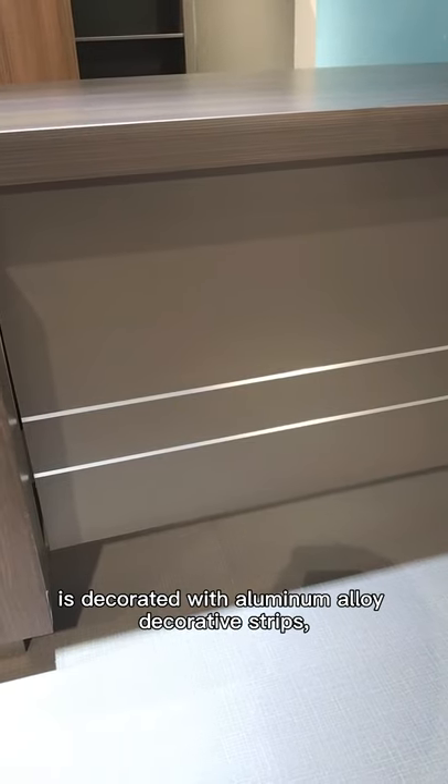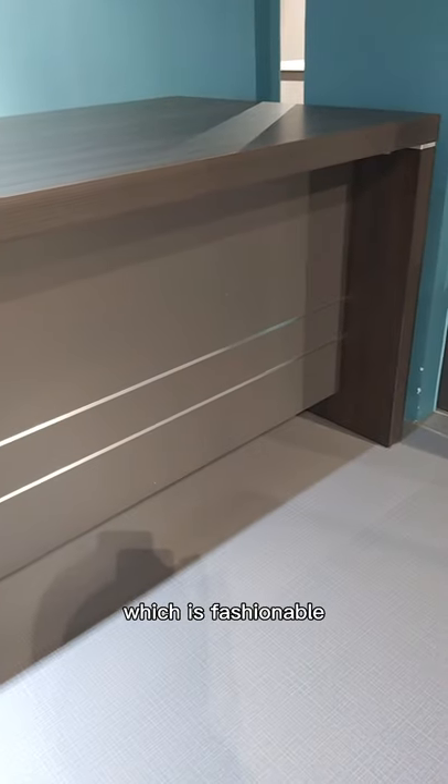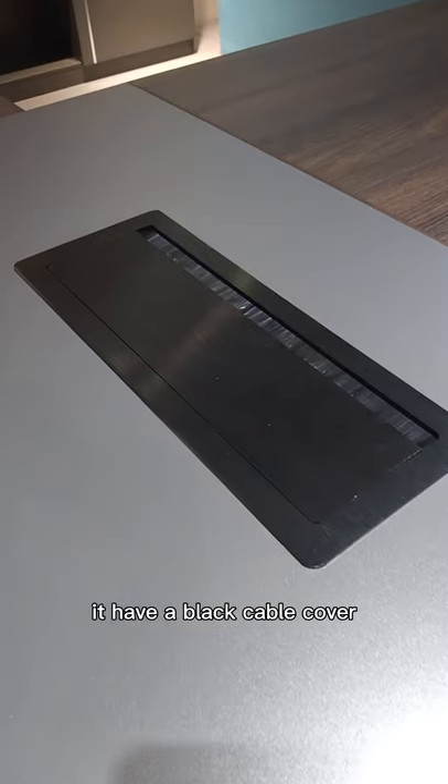The front and back row is decorated with aluminum and a white decorative tray, which gives it a fashionable look. The table top has a good edge bending finish and includes a black cable cover.